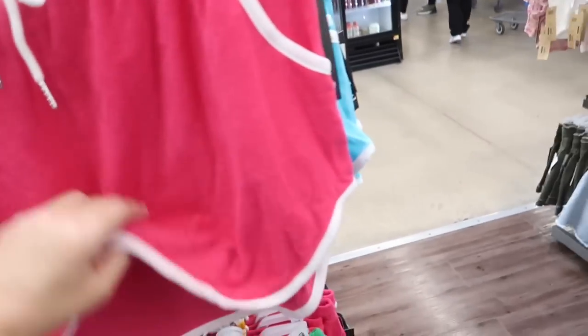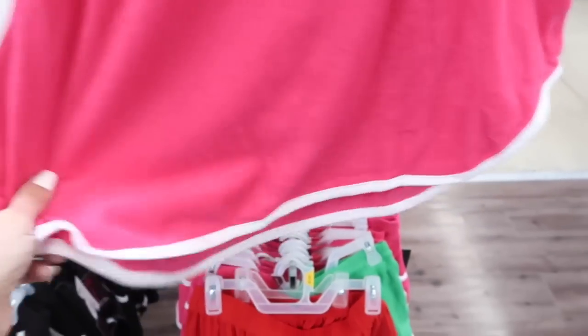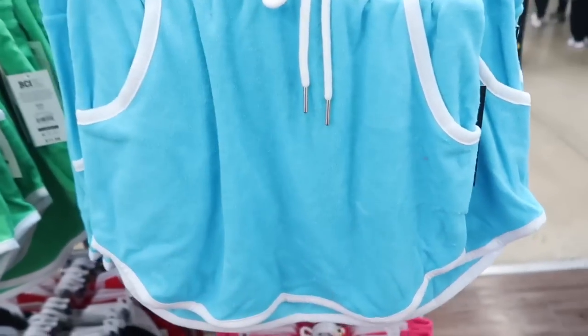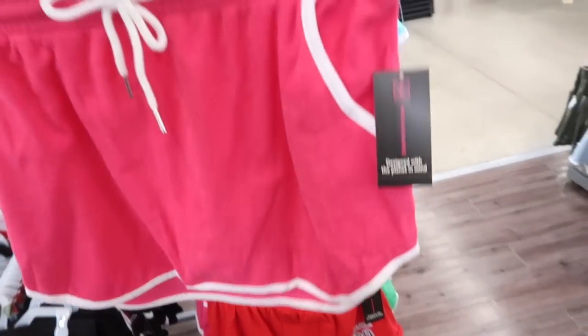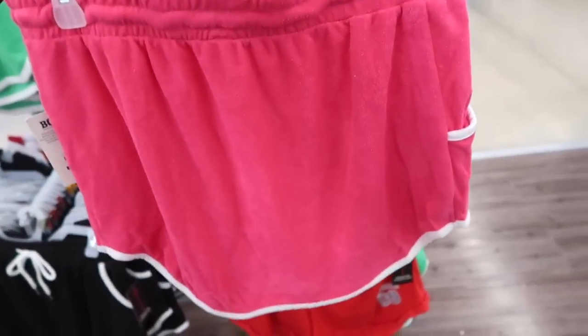New terry skirt from No Boundaries — it has an elastic waistband, little side pocket, and really cute with the drawstring. Comes in the pink, blue, green, orange, black, red, and they're $11.98.